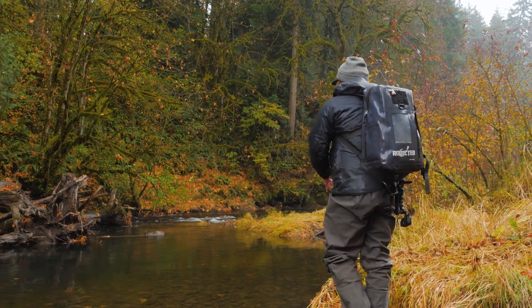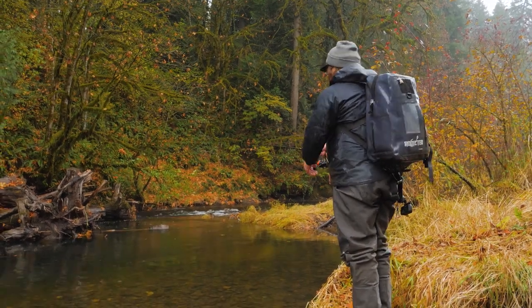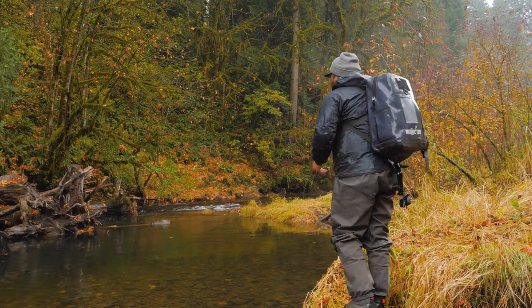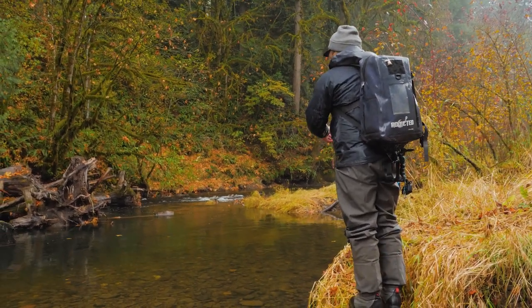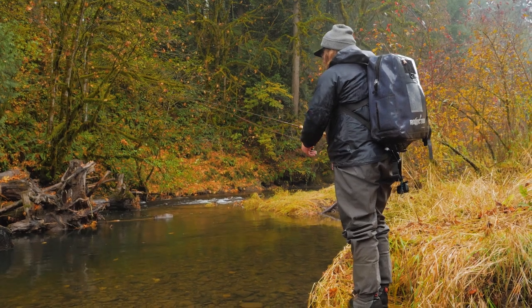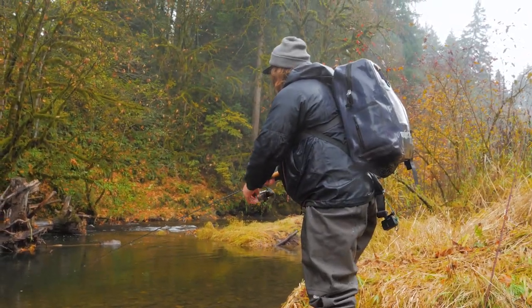Slamified! Holy moly! Son of a gun — they are in there thick! Two bites in two casts and just missing them, they're being really quick, snappy. I'm guessing it's probably because they're in and around all these salmon and they have to make quick moves or else they get chomped. First cast with the spinner.